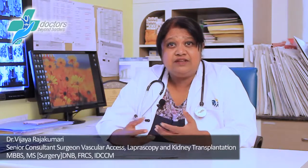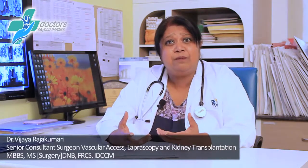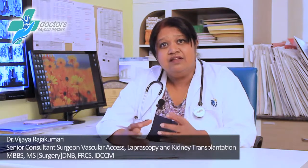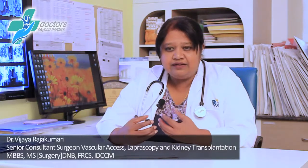In stage 3, complications from kidney failure start showing up — like anemia and bone disorders. These can even present as back pain to an orthopedician. So whichever doctor is seeing the patient should look beyond just the presenting complaint, look at the whole person, and find the underlying cause.